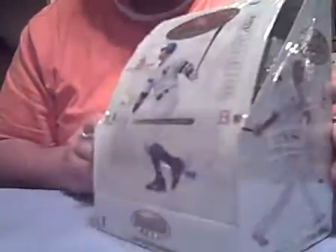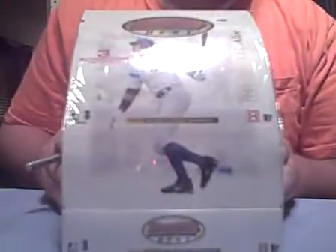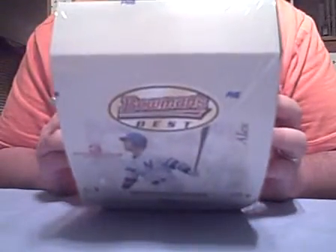All right, here we now have the TCC TradingCardCentral.com March 2008 Baseball Group Box Break. We have a box of 2007 Woman's Best of Baseball. We're going to open this up and see what we can get out of this.